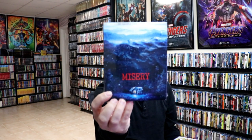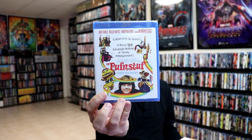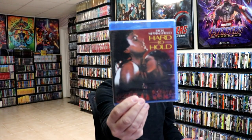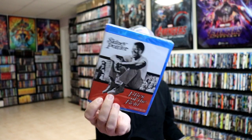I got Dirty Laundry — the MVD Rewind Collection release — Misery on 4K, H.R. Pufnstuf from Kino Lorber, Trick or Treats with a slipcover, Hard to Hold with Rick Springfield from Kino Lorber, and Lilies of the Field from Kino Lorber.